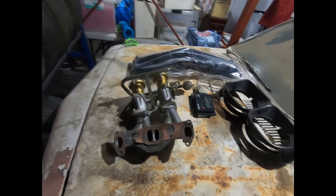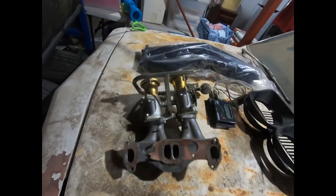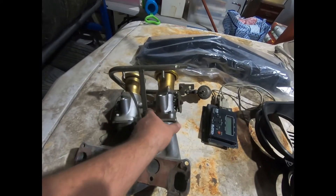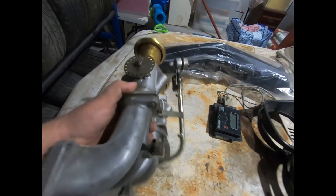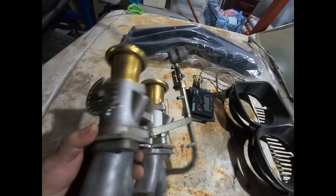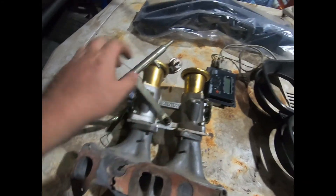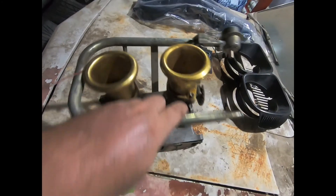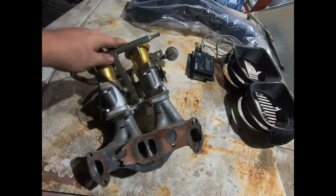Lo and behold, after some digging at the parents' place, I found the throttle bodies — beats me why I never sold them, but I've still got them. They're Microtech throttle bodies; I assume they're like 52-inch or 50 mil or something like that. Got the fuel rail too.